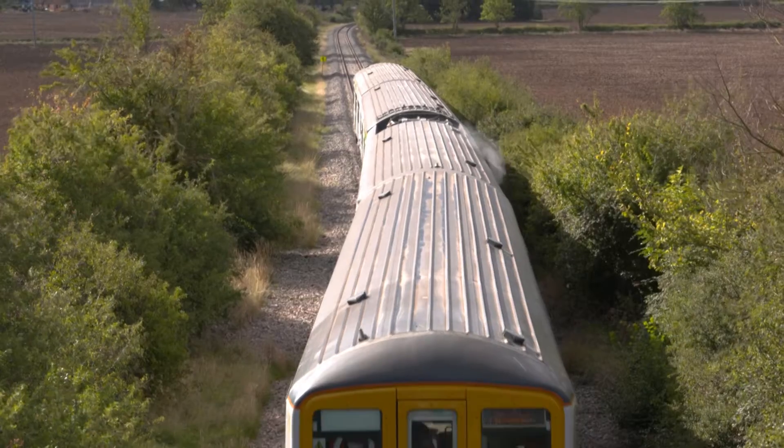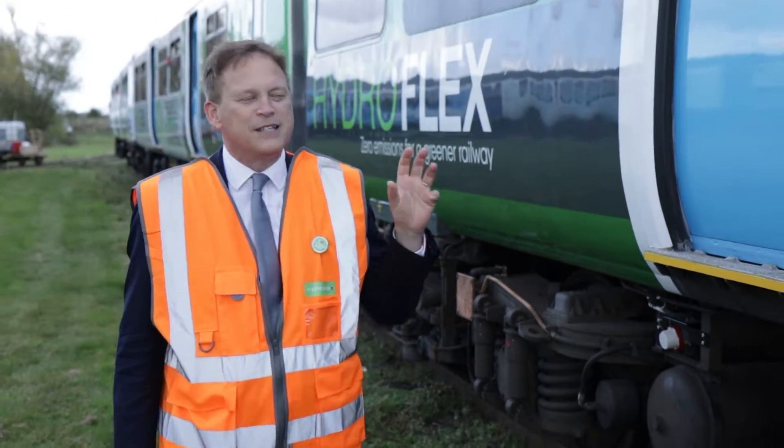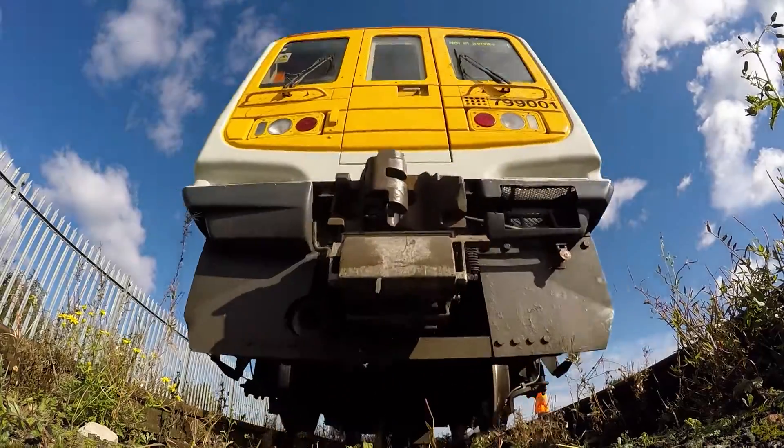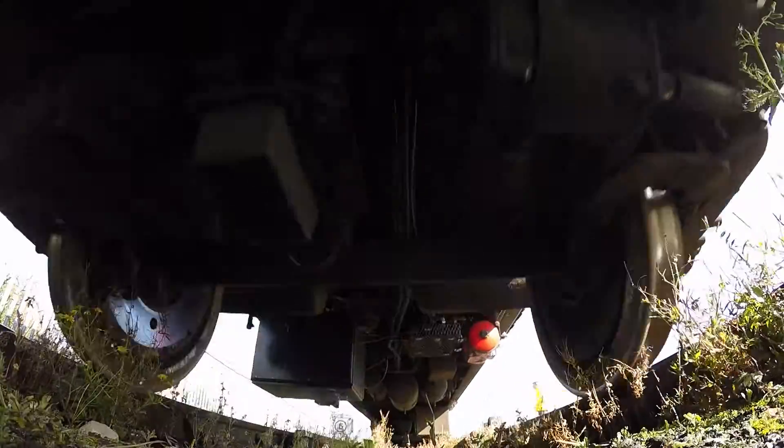It may look like an old train — this is a 319 — but it has been converted to hydrogen, and it's extraordinary because it's completely quiet and only pumps out water.